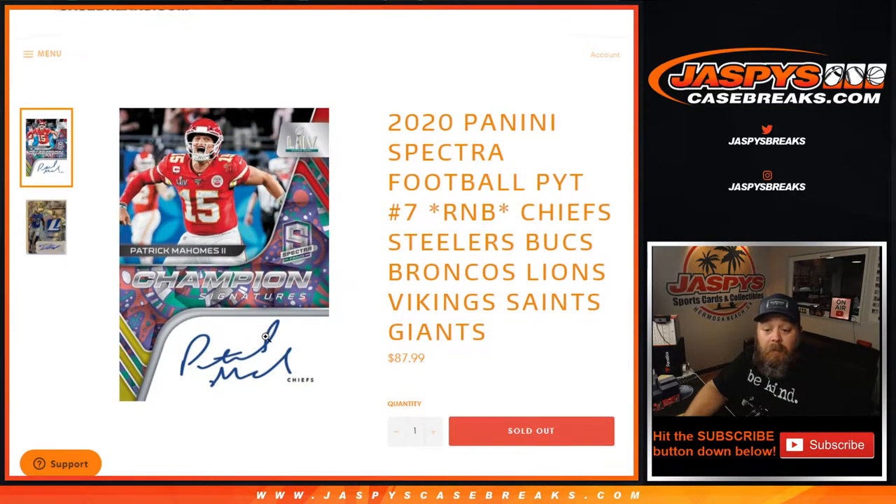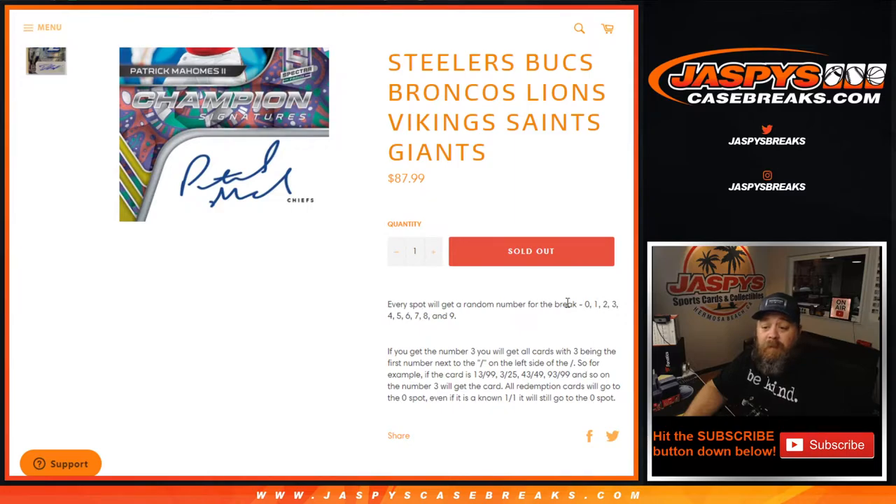Finding one of these would be really cool. Every spot gets a random number at the break from 0 to 9. If you get the number 3, you'll get all cards with 3 being the first number next to the slash on the left side. For example, if the card is number 13 out of 99, 3 out of 25, 43 out of 49, 93 out of 99, and so on, the number 3 will get the card. All redemption cards go to the 0 spot — even if it is a known 1 of 1, it will still go to the 0 spot. All in-person 1 of 1s will obviously go to the 1 spot.